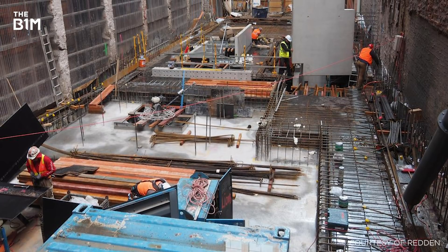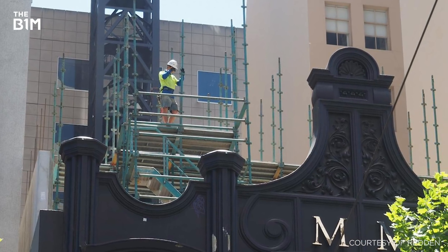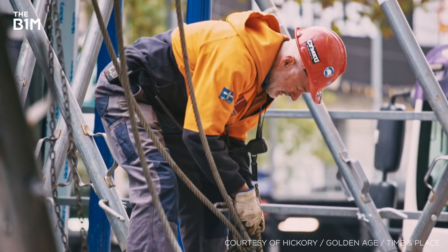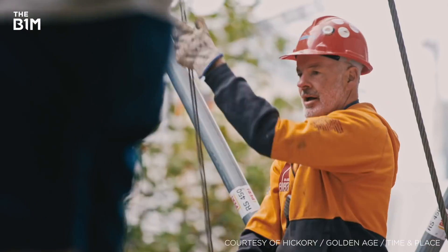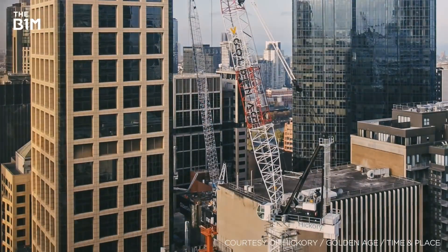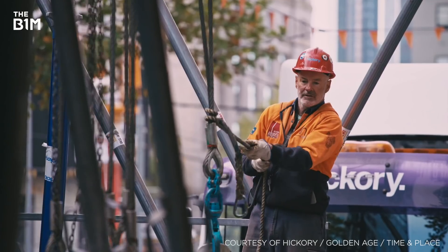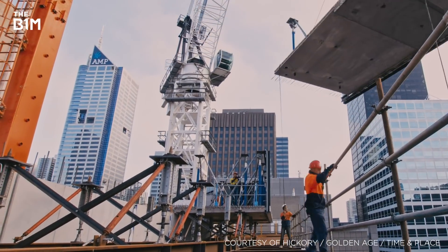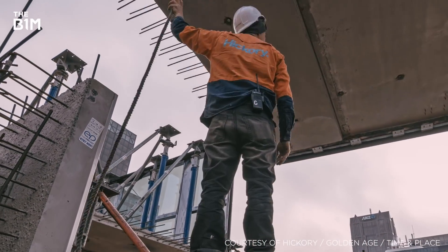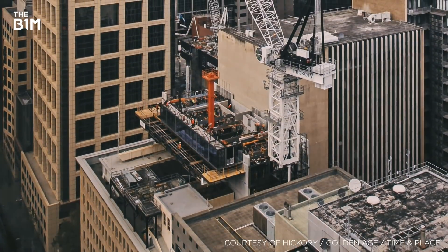While the first 14 storeys of the tower are constructed from concrete, Hickory's prefabricated structural units form the remainder of the skyscraper's height. The use of prefabricated techniques has had a remarkable impact on the quality, speed and level of safety on the Collins House scheme. With the majority of components assembled off-site and craned into place within an hour of delivery, the project's programme has been reduced by 30%. These prefabricated modules also reduce the extent of external safety screens and barriers required, as the building is enclosed once the module is in place.